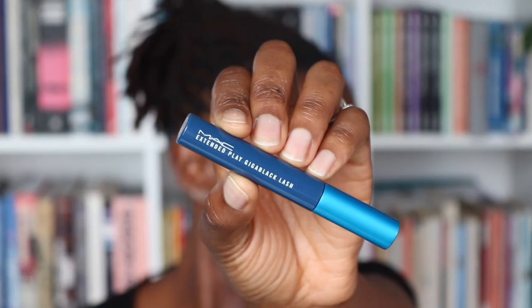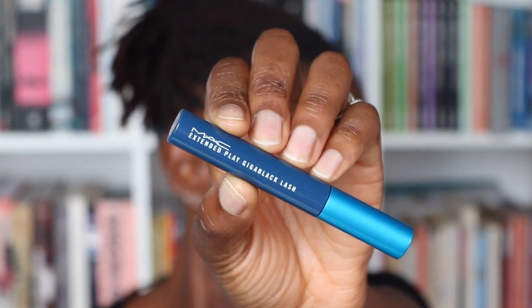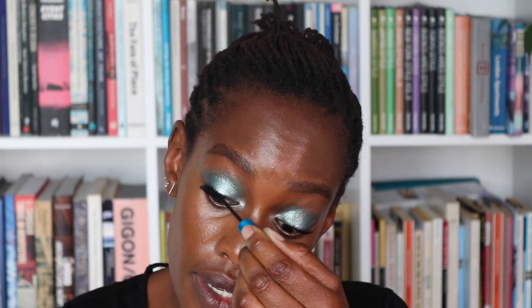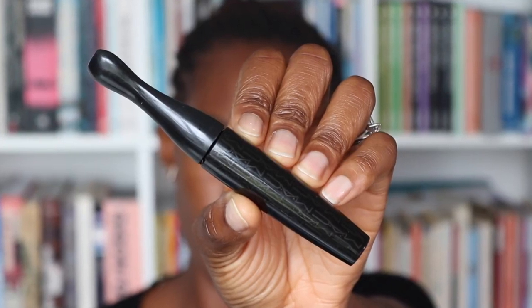Next I'm going in with my mascara and I'm going to use my Extended Play, which is my favorite. For anyone who's new - I often use two mascaras: I really love to use the Extended Play from Mac as my priming mascara and then I go over with my In Extreme Dimension 3D Black Lash. So I'm just going to work this in first and then use my In Extreme Dimension. I'm also going to run some cold pencil in my waterline as well.